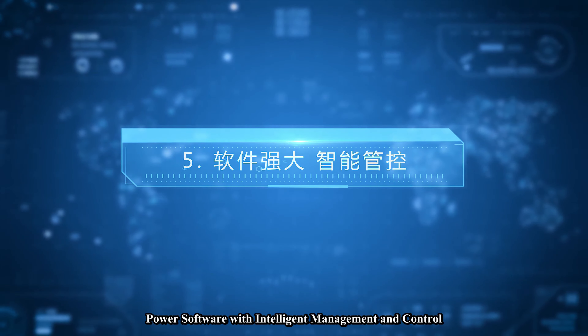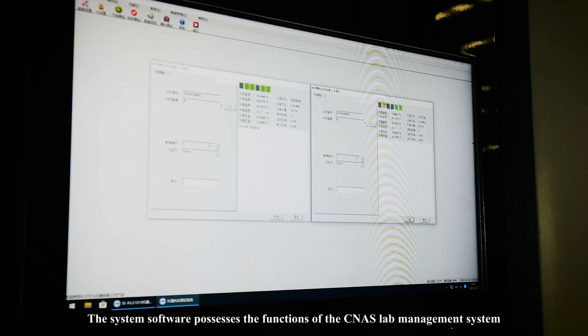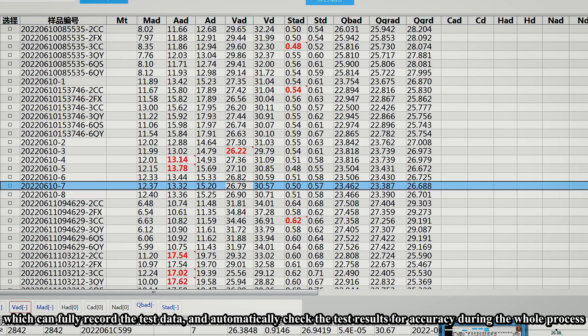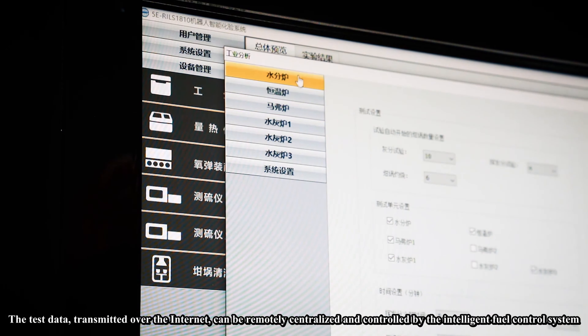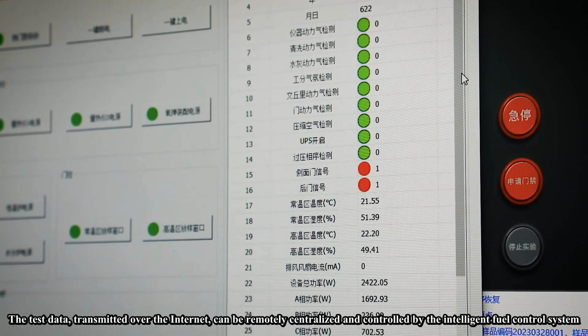Feature five: powerful software with intelligent management and control. The system software possesses the functions of the CNAS lab management system, which can fully record the test data and automatically check the test results for accuracy during the whole process. The test data transmitted over the internet can be remotely centralized and controlled by the fuel intelligent control system.